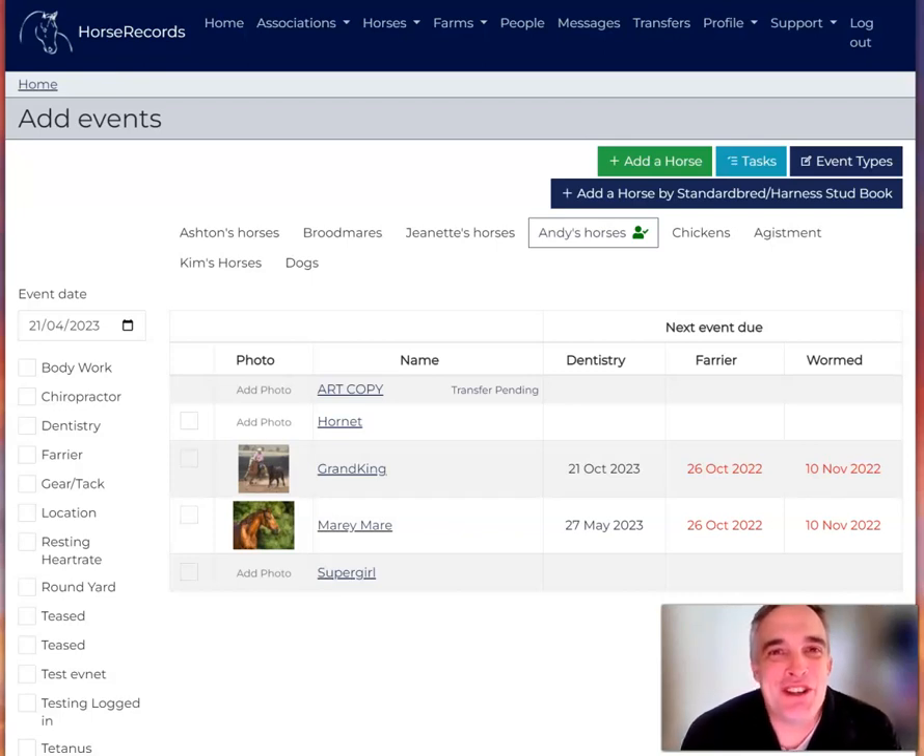G'day guys, Andy here, and today we're bringing the power of artificial intelligence to horse records. Let's check it out.